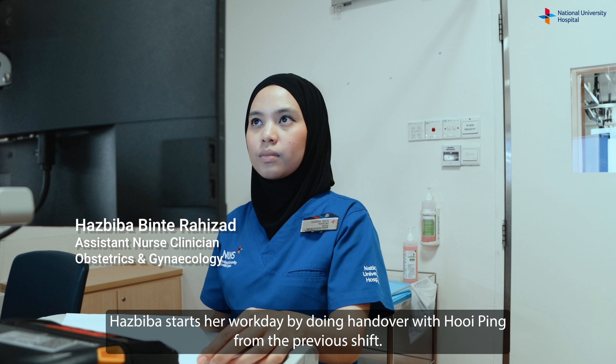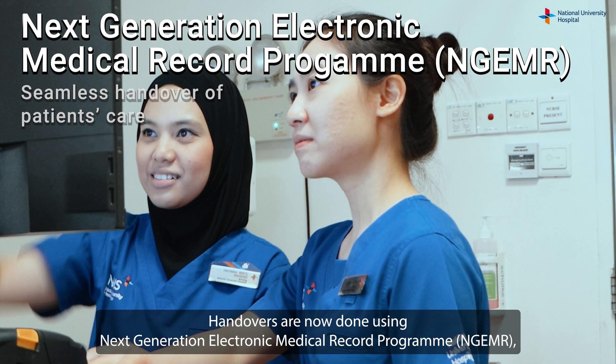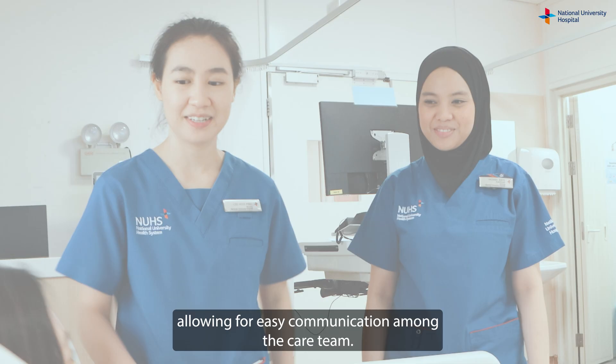Hasbiba starts her workday by doing handover with Hui Ping from the previous shift. Handovers are now done using the next-generation electronic medical record program, NGEMR, allowing for easy communication among the care team.